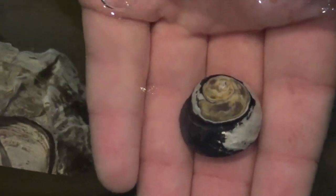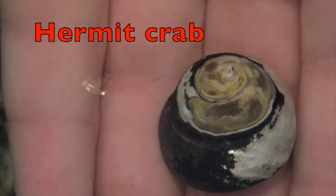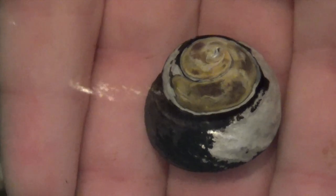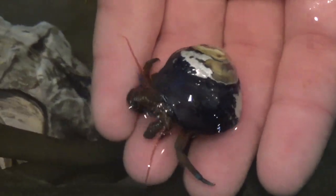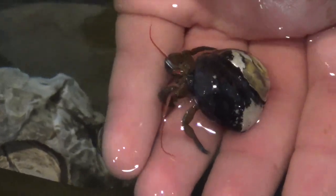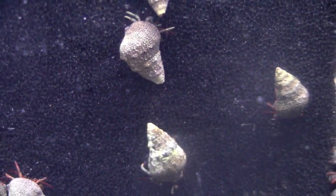Inside the shell, boys and girls, is a hermit crab. It has a vulnerable abdomen which needs to be protected from predators, so it finds an empty shell to live in. As it grows larger, boys and girls, it needs to find a larger shell. Here you can see a bunch of hermit crabs in the same kinds of shells.